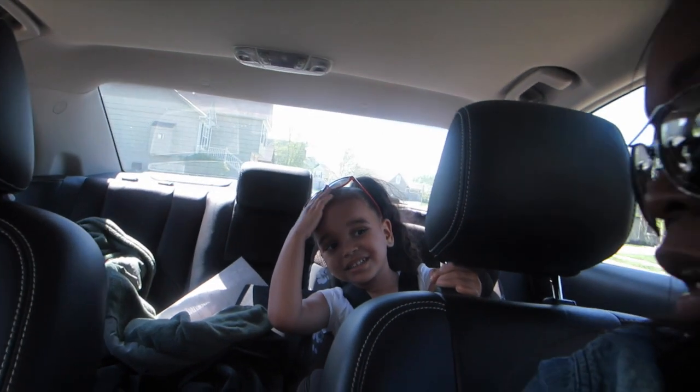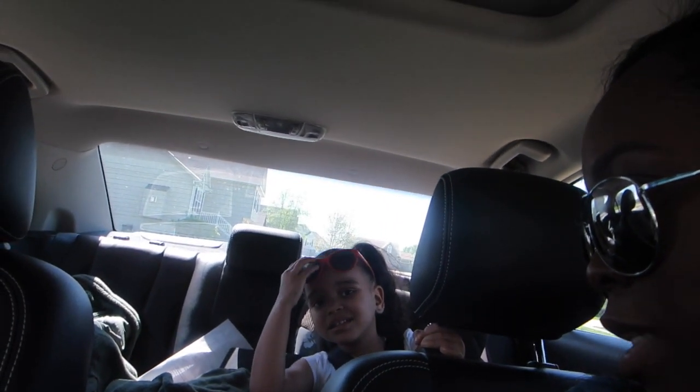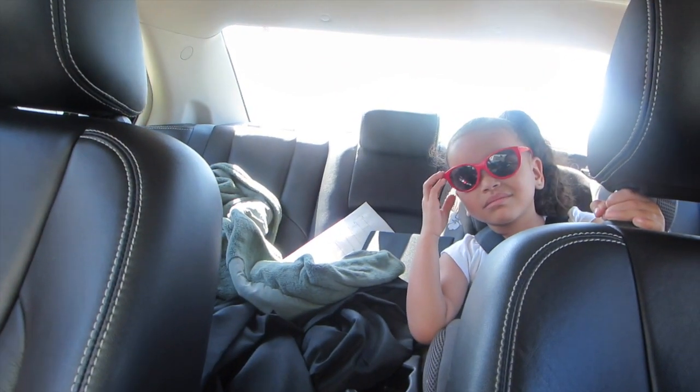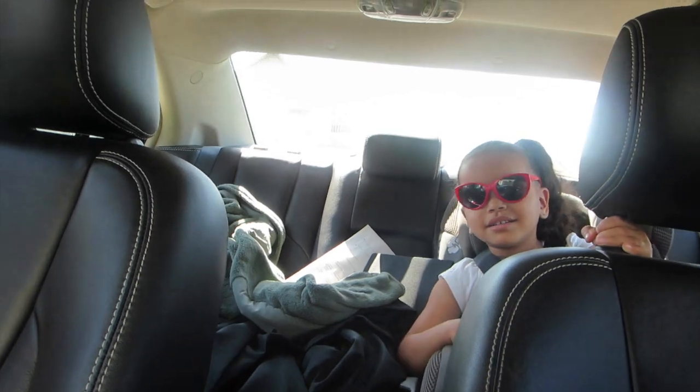We'll show them your sunglasses — did you put them on? It's going to be sunny. You're stylin! Are you ready, mama?